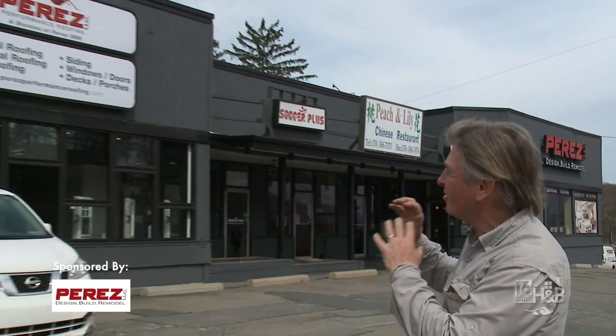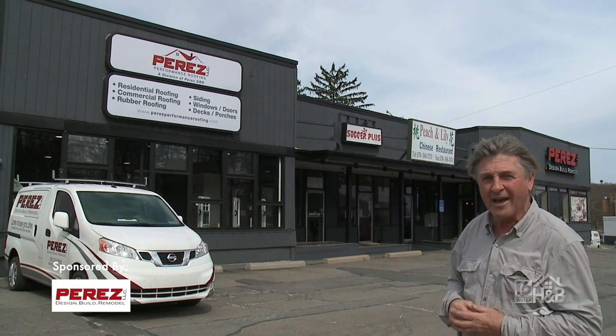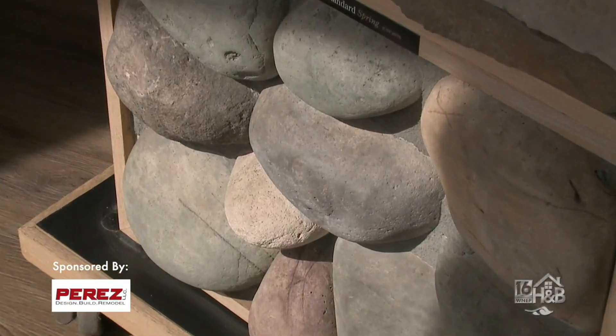Now with the arrival of spring we tend to be outside, and we might not like what we see when it comes to the exterior of our house. So with that in mind, Perez Design Build Remodel have created a special showroom just purely dedicated to the exterior of your house. We're going to go inside and meet Chris, who's going to tell us some of the great ideas they have.